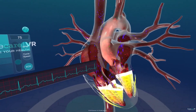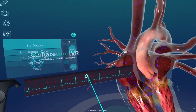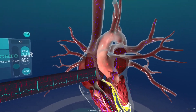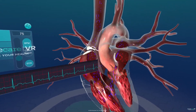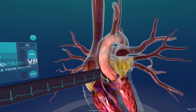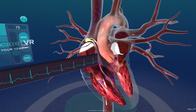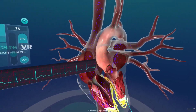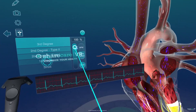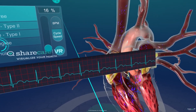Another thing about first degrees is that oftentimes people don't even know they have them. The reason is because it's a regular rhythm, meaning that the QRS complexes march out at a regular rhythm and rate. There's no drop in ventricular beat and no irregularity. The only difference is that the PR interval on your ECG is greater than 0.2 seconds, or greater than one box.